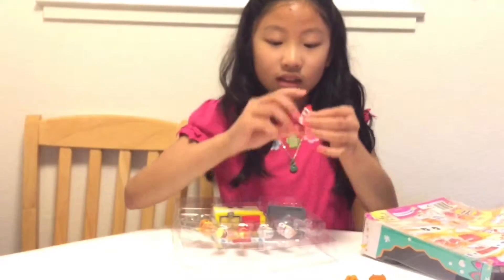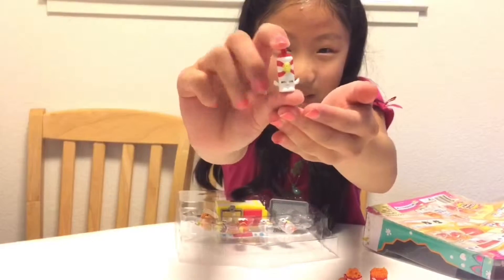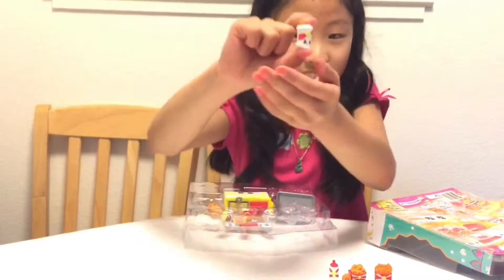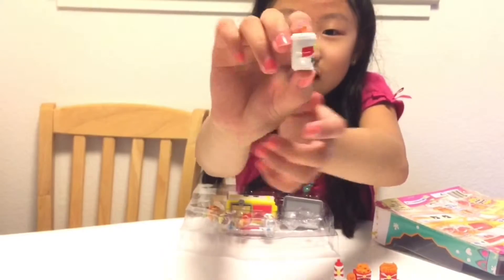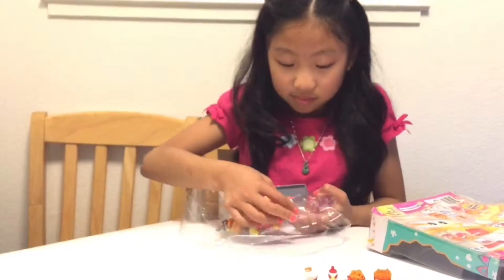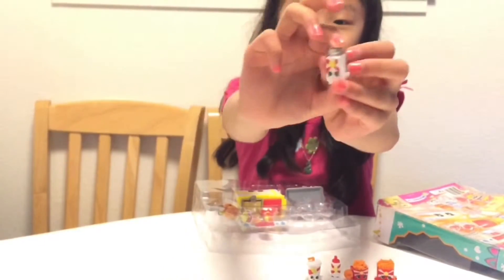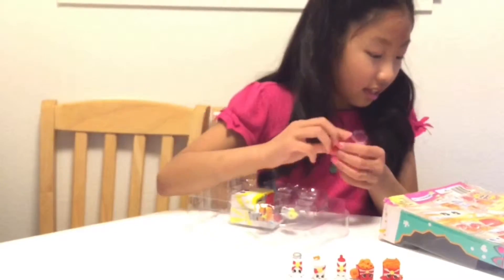This next one is Little Red. I thought it was like a salt shaker but it's actually ketchup. This one is Sadie's Soda and it has a big fat straw. This one is Shakey — super cute!